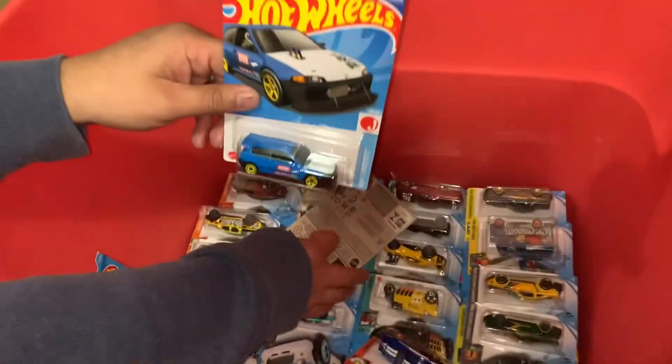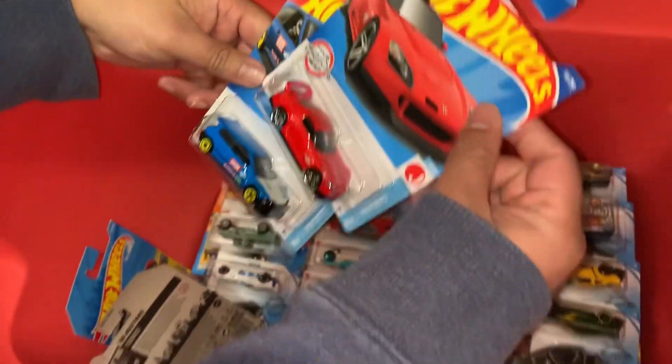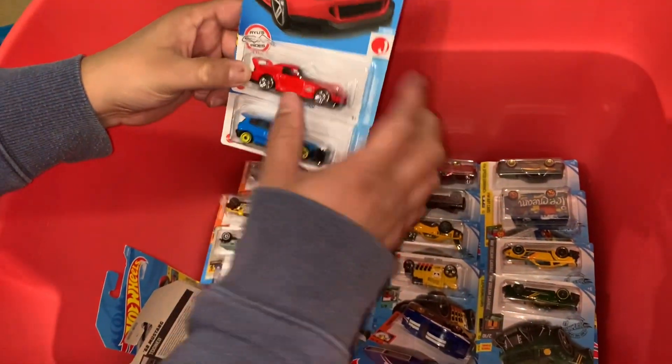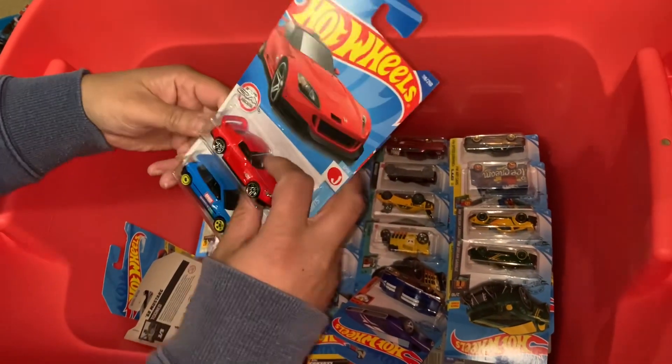Honda custom — the S2000. Nice, I didn't have this one yet. I'm gonna keep that.